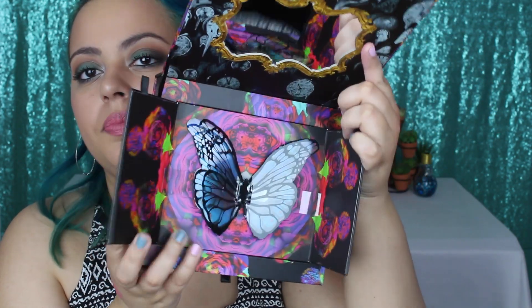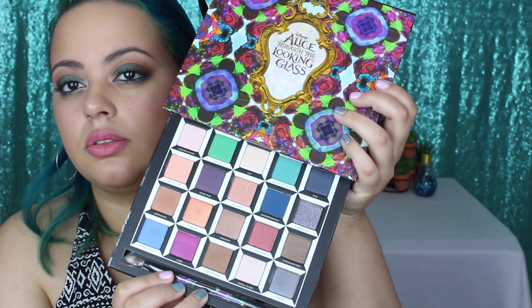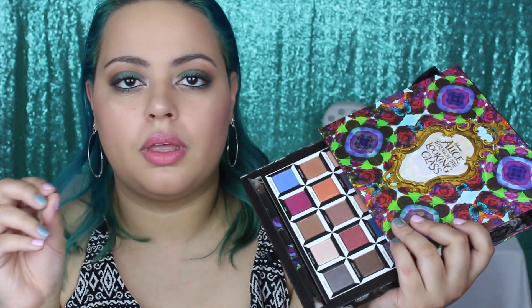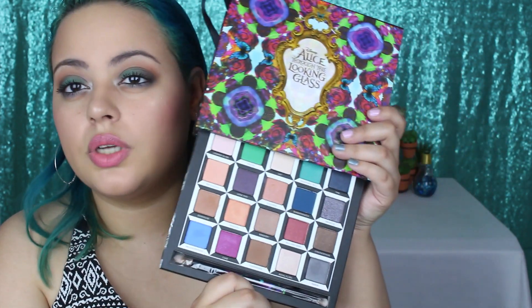The eyeshadows are just stunning — you also get a brush. I've been using this for a couple days and let me tell you, these shadows are just amazing. Some of the blue shades aren't as pigmented once you blend them out, but every color is buildable and can definitely achieve the opaqueness you want. I feel like all these colors are so unique.